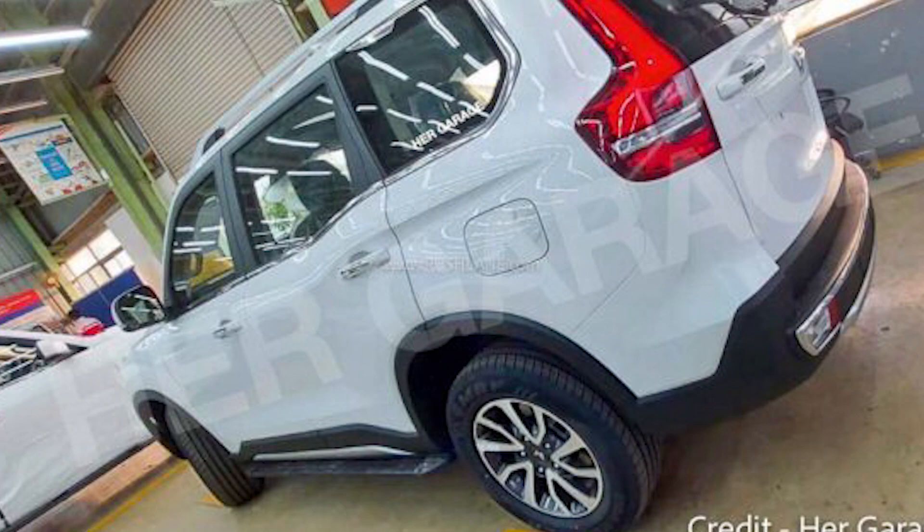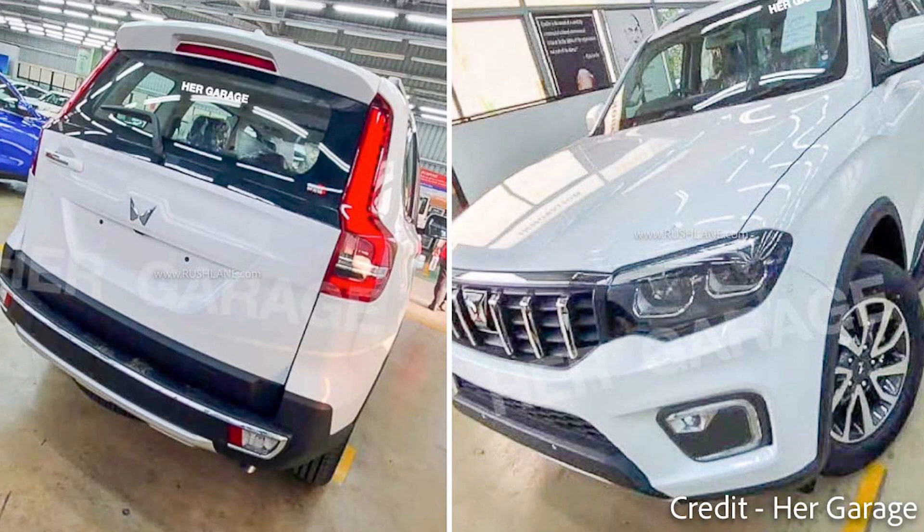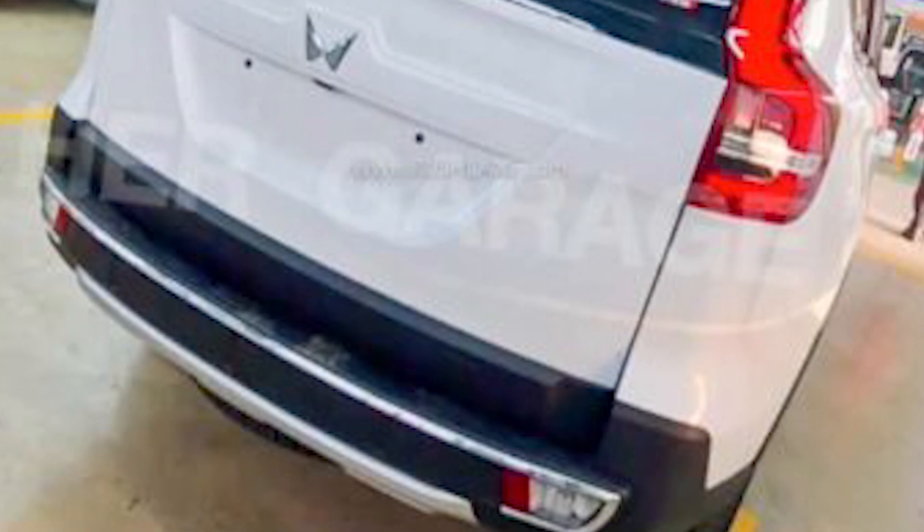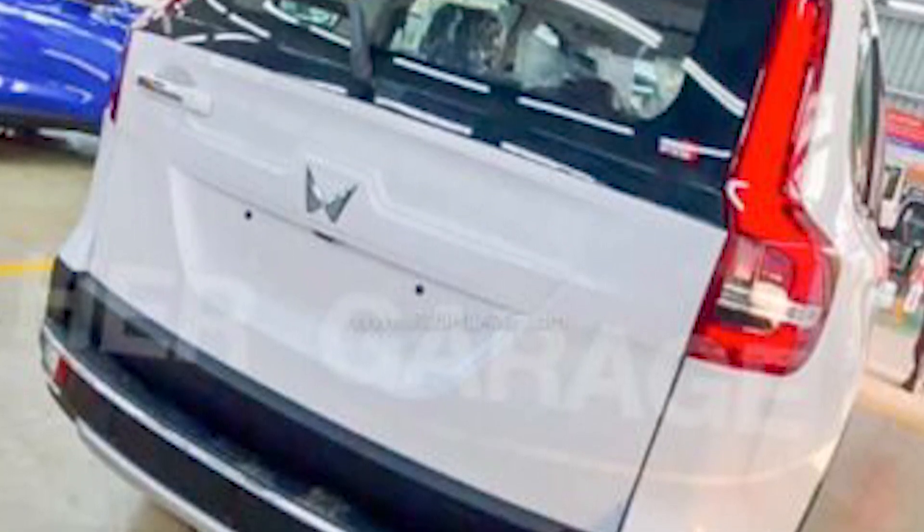Unofficial booking has commenced at the dealership level. There are official teasers and leaks, and we'll also talk about the kit which has leaked photos about cabin comforts and technology. This is the Scorpio's rear design with a chrome profile — you can see the bumpers and the handle of the gates.